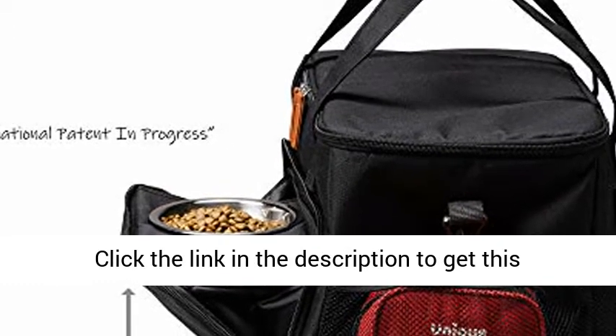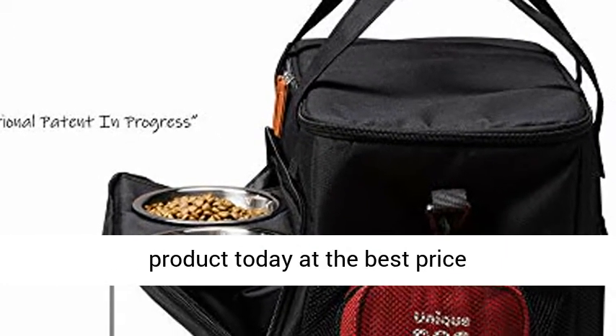The first aid kit will protect. Click the link in the description to get this product today at the best price.